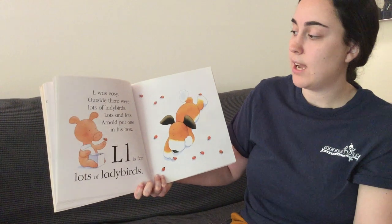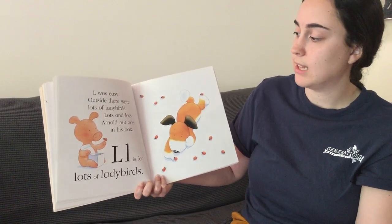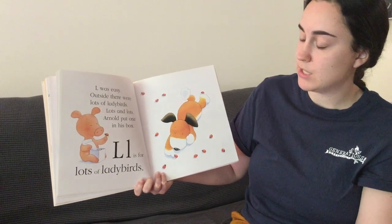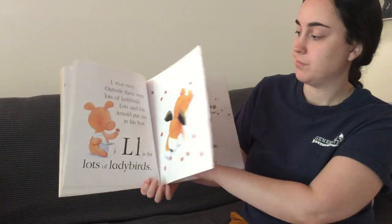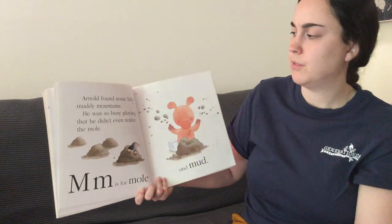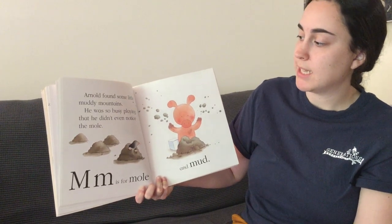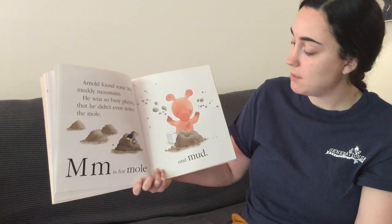L was easy. Outside, there were lots of ladybirds. Lots and lots. Arnold put one in his box. L is for lots of ladybirds. Arnold found some little muddy mountains. He was so busy playing that he didn't even notice the mole. M is for mole and mud.